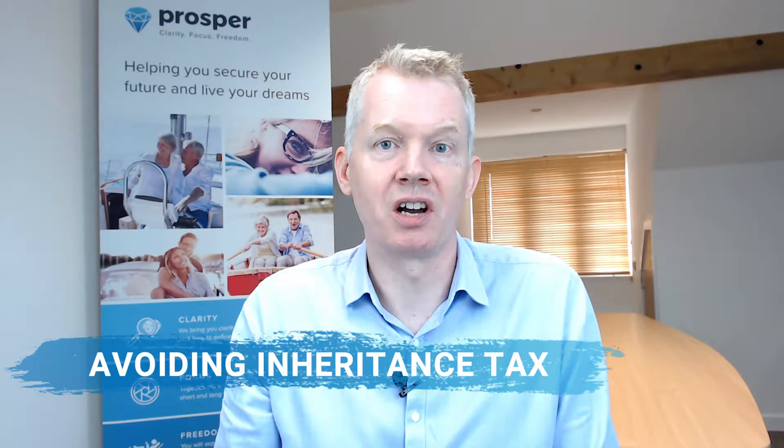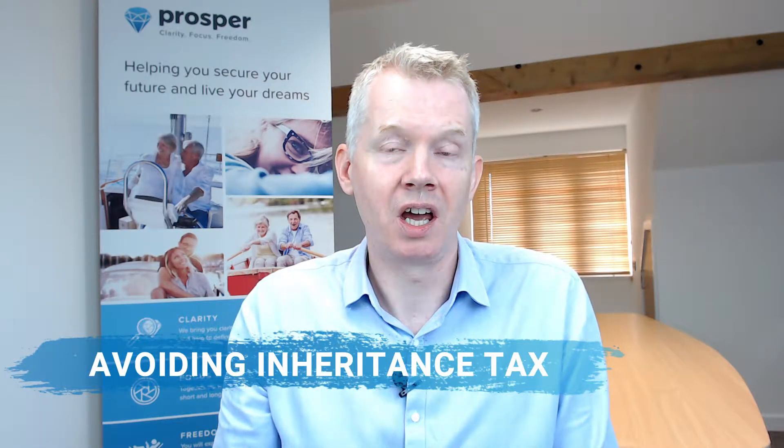You pay inheritance tax in the UK usually when somebody dies on the assets that they own. This video is going to explain a bit more about inheritance tax but more importantly some useful strategies that you can use to avoid it. Inheritance tax is a lot more complicated than we're going to explain here, so if you want more technical information please visit our in-depth blog on the subject — the details of which you can find below.